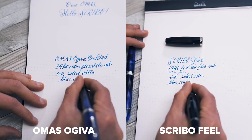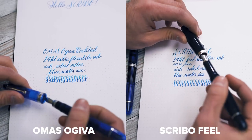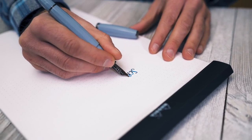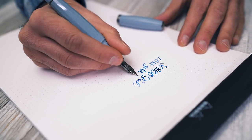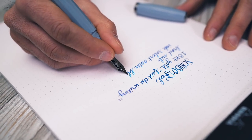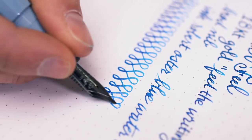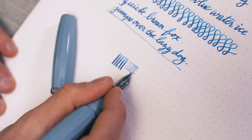If you'd like to see how this Flex nib stacks up against other Flex nib options, check out our Flex Nib Showdown video. While you won't be able to post the cap on the Scribo Feel, the large weighty body of the pen feels well balanced and comfortable to hold. The facets around the long section provide plenty of purchase for your fingers to delicately command the nib around the page. For an all-around enjoyable writing experience, the Scribo Feel is also offered in an 18 karat gold nib that is wet, smooth with a hint of feedback, and can be persuaded to provide a hint of line variation, especially in the stubbish broad point you are watching here.